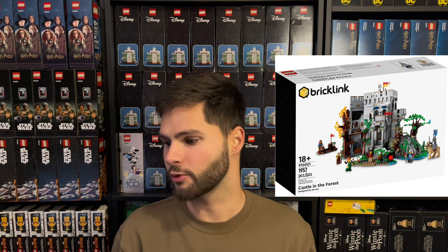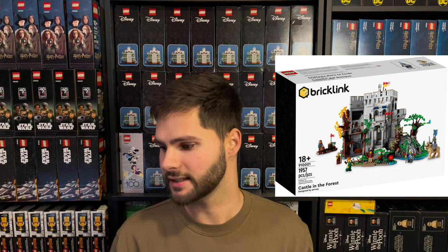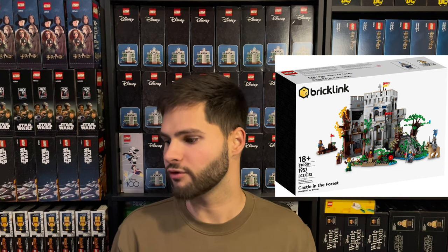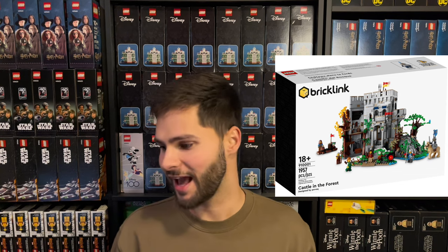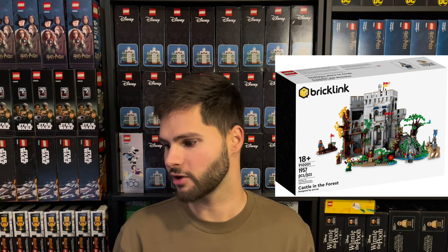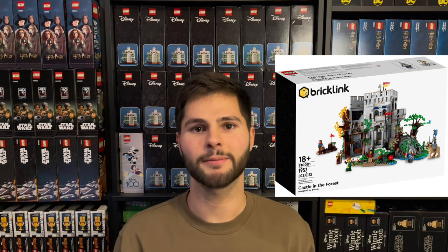The last set for this first round was the Castle in the Forest, set number 91001, MSRP of $179.99. On eBay it's going for around $475 to $520, with an average of $498. After fees and $20 of shipping, you come away with $398. After taxes, your true cost was $191.34, and your true profit percentage after fees and shipping would be 104.7%.